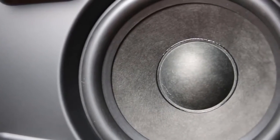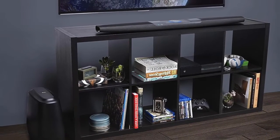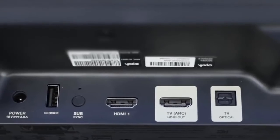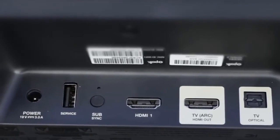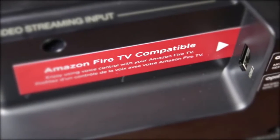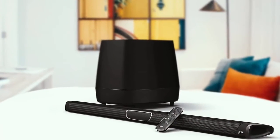The accompanying subwoofer is around 14.5 inches deep and tall, and around 7.5 inches wide — not huge, but something you'll need to find a spot for. Polk also provides a range of modern inputs and outputs, including support for 4K and HDR, and there's even an HDMI port specially positioned to perfectly fit an Amazon Fire TV Stick.